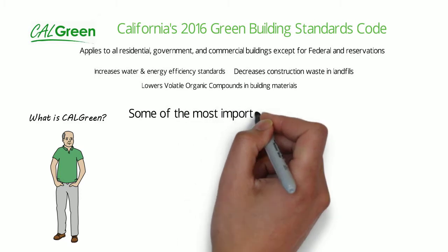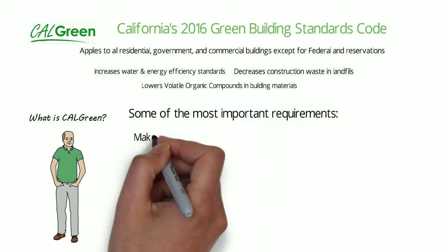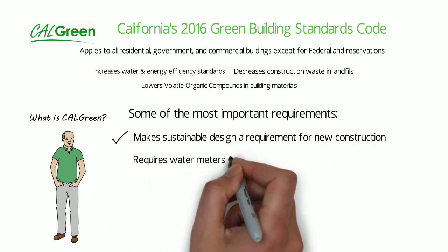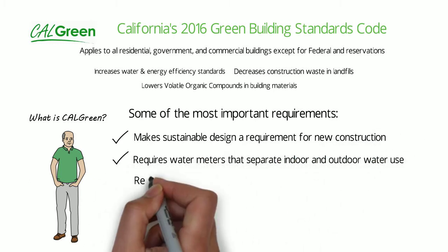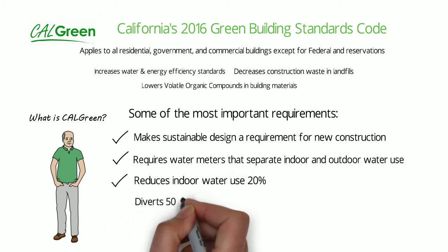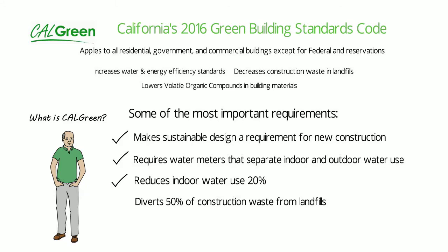Some of the most important requirements are sustainable design for new construction, water meters separating indoor-outdoor use, reduction of indoor water use by 20%, diversion of 50% of construction waste from landfills, and requires low-polluting interior paint and carpeting.